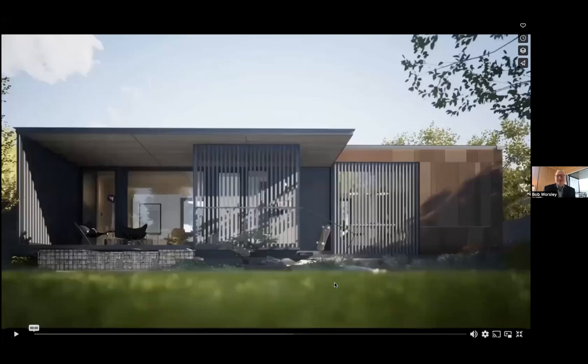We'd like to welcome everyone today. We had a really great open house here two days ago, and we wanted to make sure that everyone, no matter where they are, can join us here. I'm sitting in the Denizen, the one-bedroom studio, as any home unit, and we're just thrilled to be here with you today.